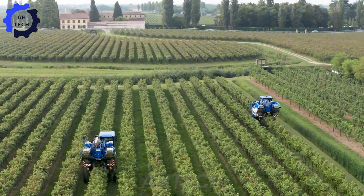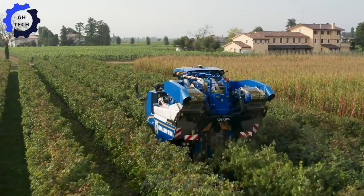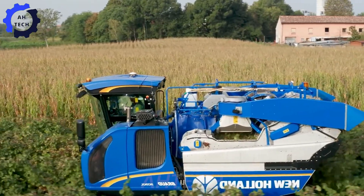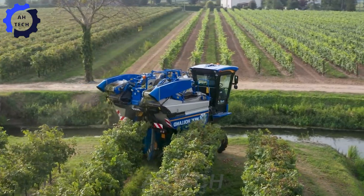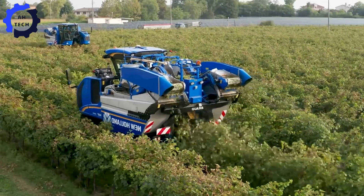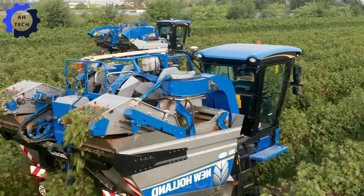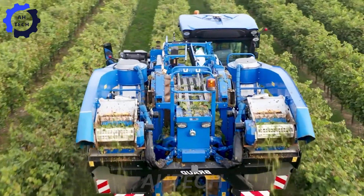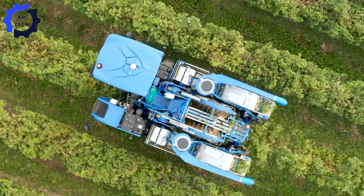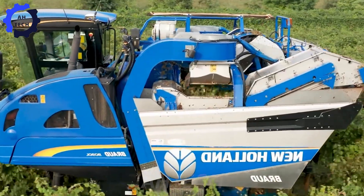Alternatively, you can also witness the power of agriculture technology with the New Holland Broad 9090L, a harvester built for unrivaled efficiency. With a powerful engine delivering 173 horsepower, the machine can process up to 19,800 pounds of Prosecco grapes per hour, while ensuring gentle handling for premium wine quality.